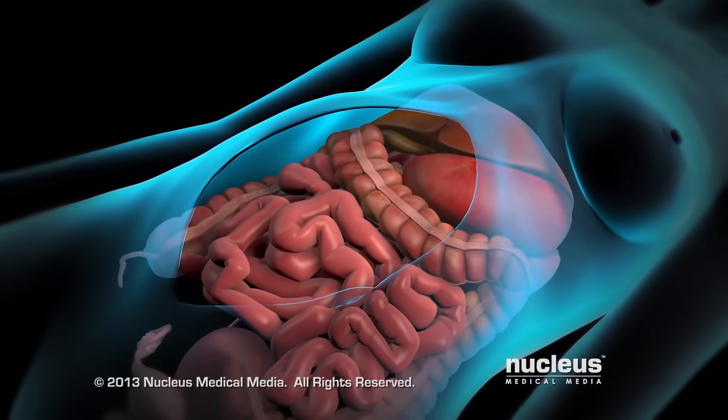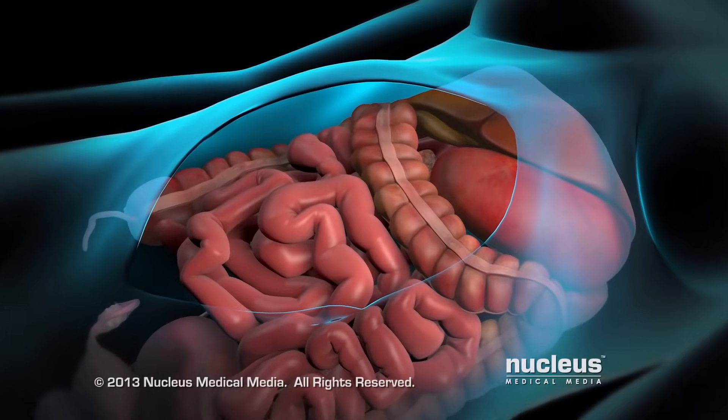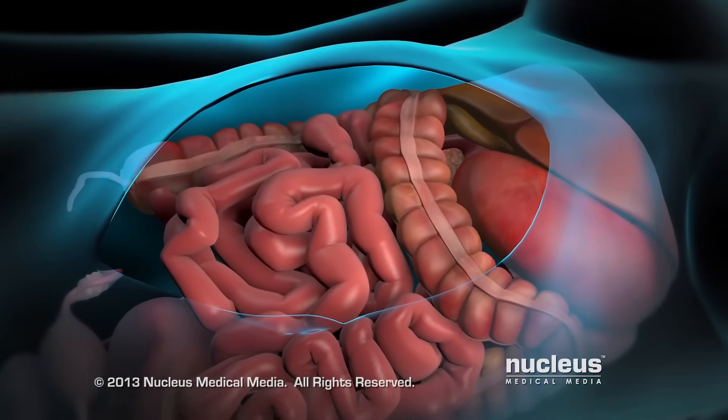Next, the doctor administers the HIPEC, or heated chemotherapy treatment, with the goal of killing any remaining cancer cells that cannot be seen.